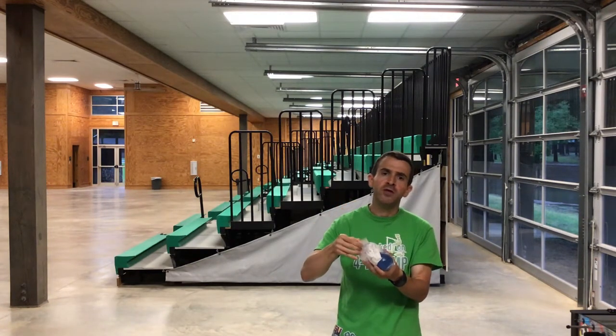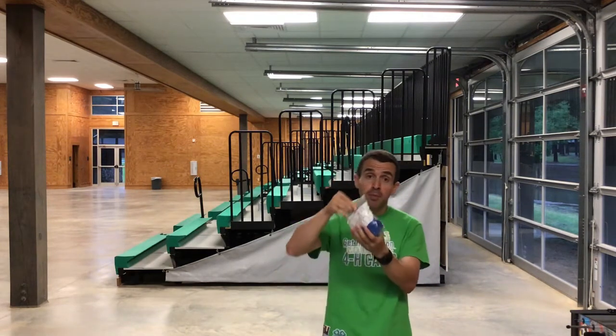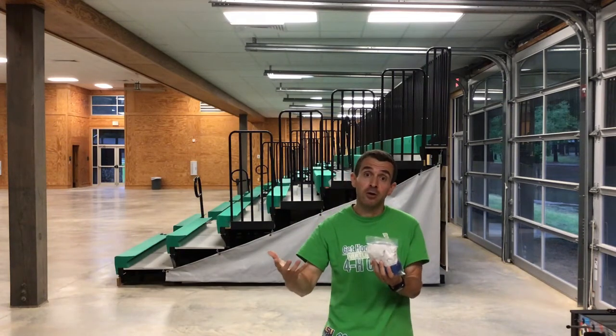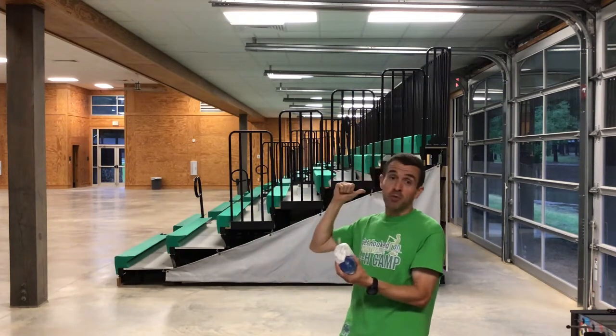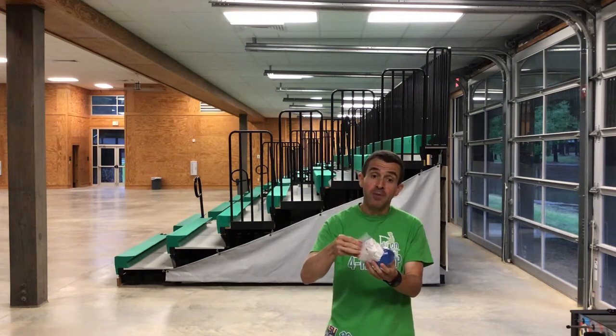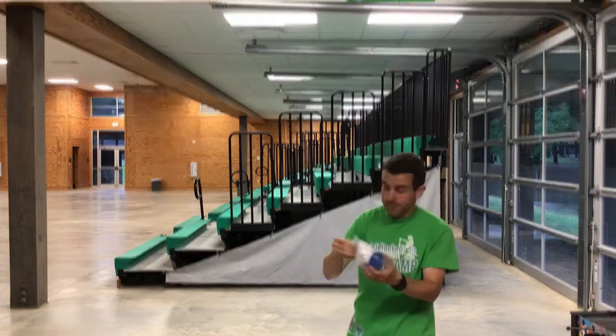Now, what we want to do is, from a height of at least 8 feet, drop the structure. You may do this with a ladder and an adult's help. I'm going to go up on the bleachers over there to drop mine. After we drop it, we'll open it up carefully and see if it survived. Let's test it out.